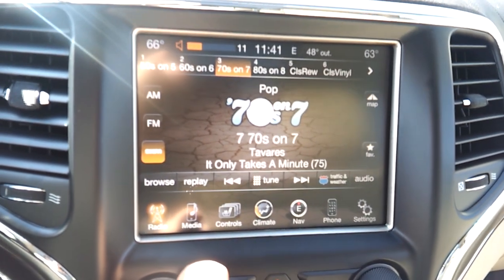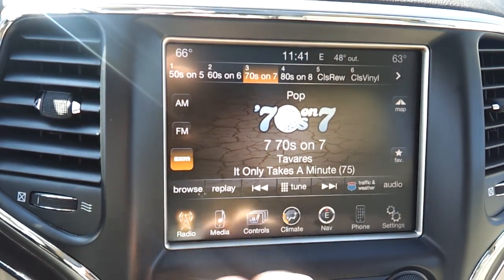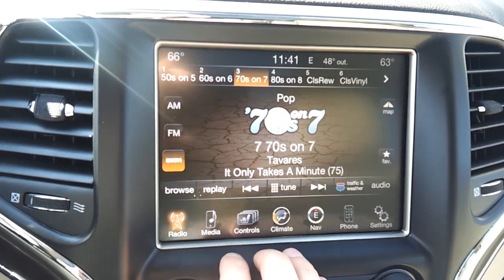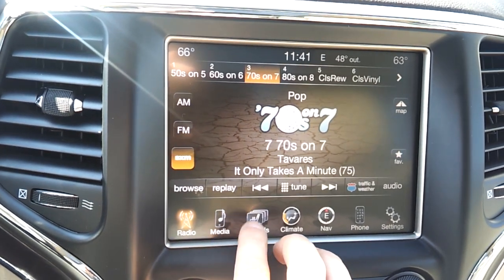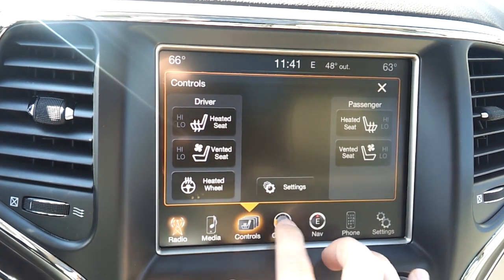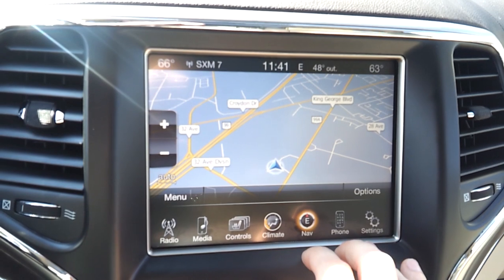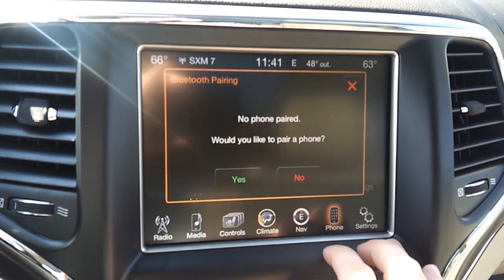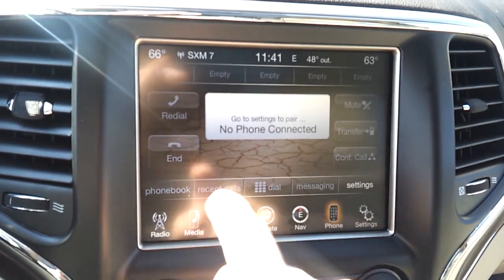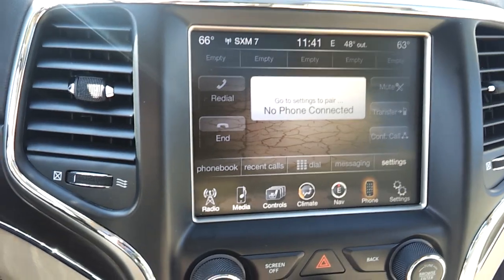The premium sound system supports satellite radio, AM/FM, and Bluetooth for phone calls and music streaming — and it works very well. There are heated seats, ventilated seats, and a heated steering wheel. Here's the climate control and navigation — one of the most popular in North America is the Garmin integrated system. There's Bluetooth for the phone and you can set up your favorite contacts, phone book, and recent calls, all on screen.